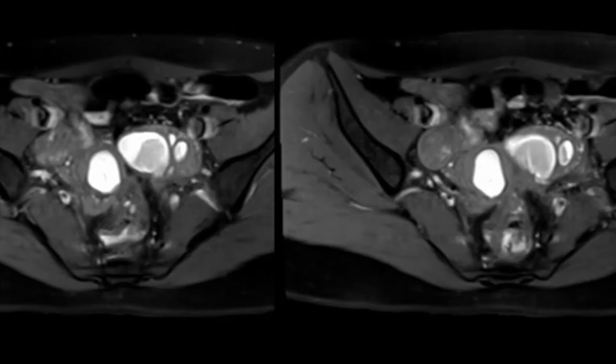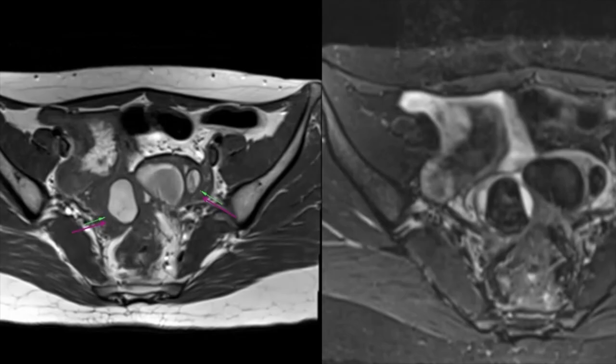The same cystic lesions appear hyperintense on T1 weighted fat sat images. These lesions appear hypointense on GRE images. Hence, for a lesion which appears hyperintense on T1, differentiation between an endometriotic cyst and dermoid should be done only with a T1 fat sat image to exclude the presence of fat.